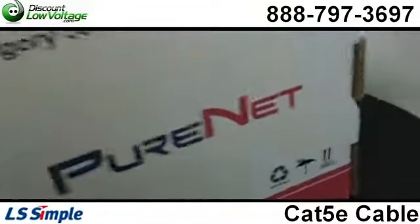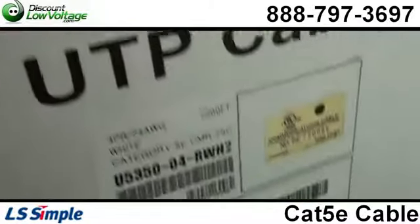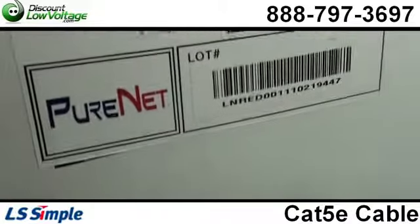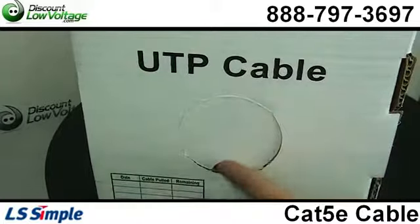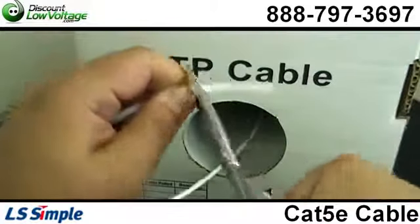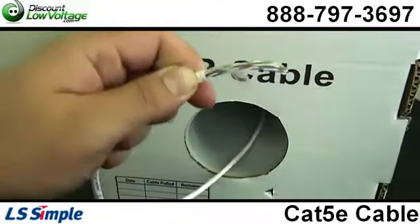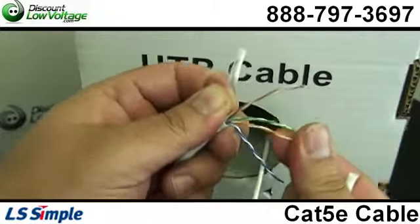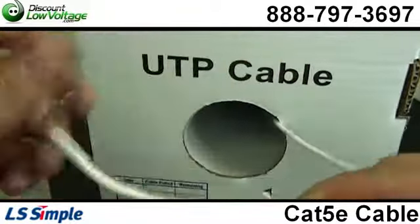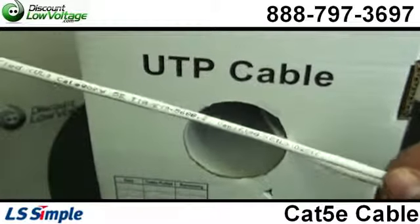It is available in a PVC or plenum rated jacket, and it should cover whatever you're looking for. A few things about this cable: it is UL, ETL, and Delta verified for guaranteed performance. It supports fast Ethernet and gigabit Ethernet applications. It has electrical performances that comply with TIA EIA 568B.2. On the jacket itself, it has footage markings from 1,000 to 0, and also a metric from 305 to 0, and it is also RoHS compliant.